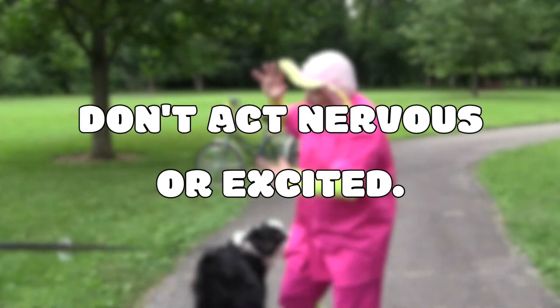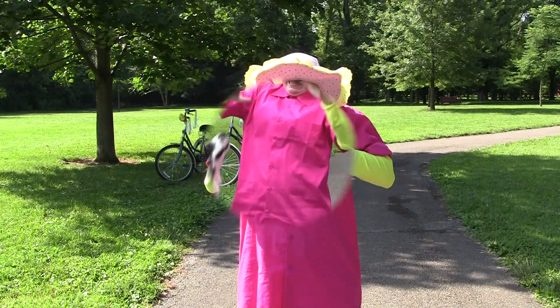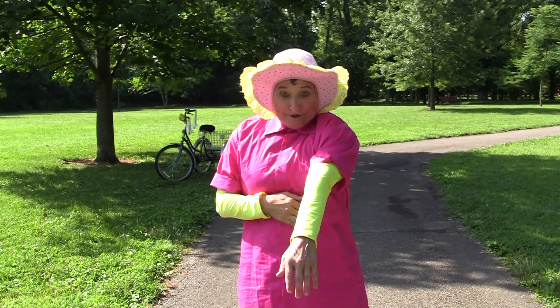Great! Don't be jumping all around, acting nervous or excited — the dog might start jumping too, on you. Instead, it's best to be calm.